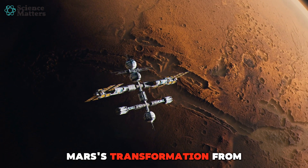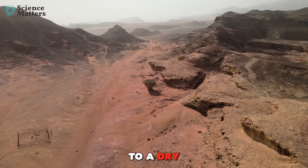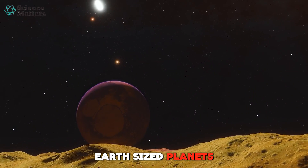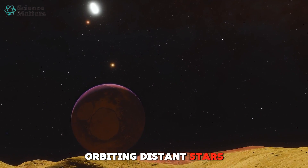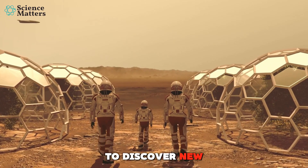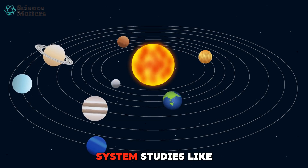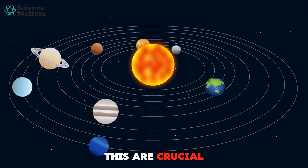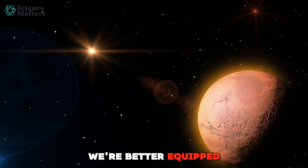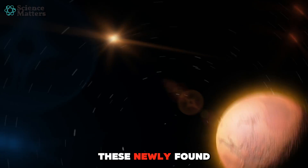Mars' transformation from a wet planet to a dry one gives us a glimpse into the potential futures of other Earth-sized planets orbiting distant stars. As astronomers continue to discover new planets beyond our solar system, studies like this are crucial. By understanding what happened to Mars, we're better equipped to predict the fate of these newly found worlds.